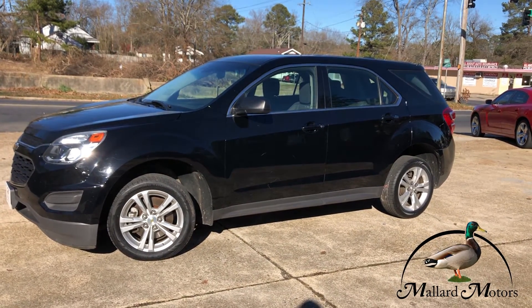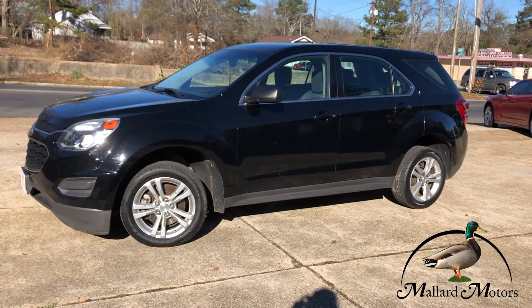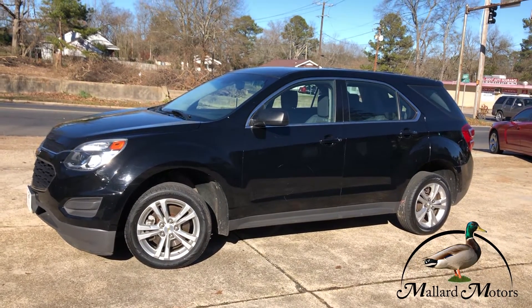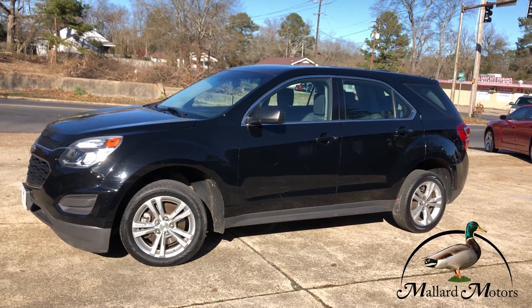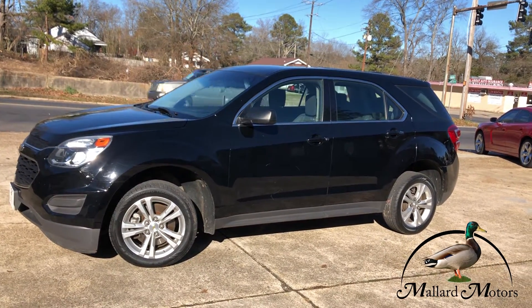Hey guys, it's Clay at Mallard Motors. Gonna show you some details on this SUV real quick. Don't forget about our $100 credit challenge — that's where we'll give you $100 cash money if we can't get your credit approved for a vehicle loan.